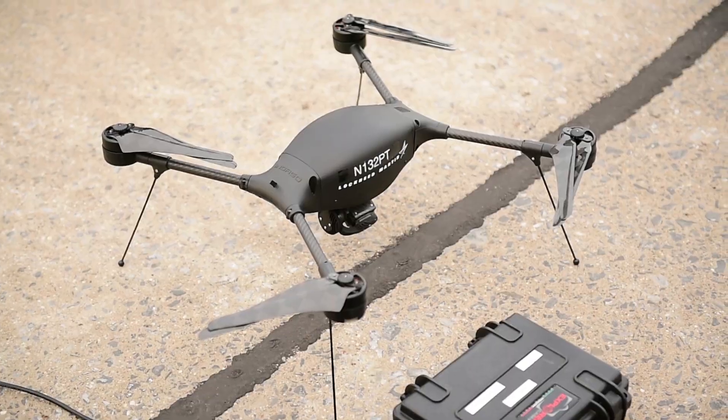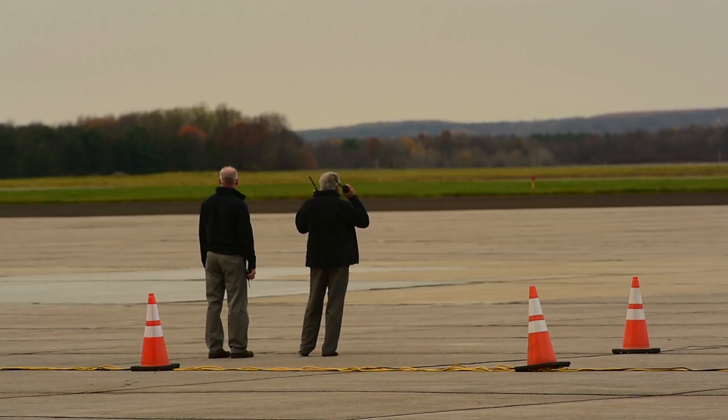We had four unmanned aerial systems that were flying. The first one is a quadcopter called the Indigo. The plan for the Indigo is to go out, identify hotspots, and translate that information off to the unmanned KMAX.